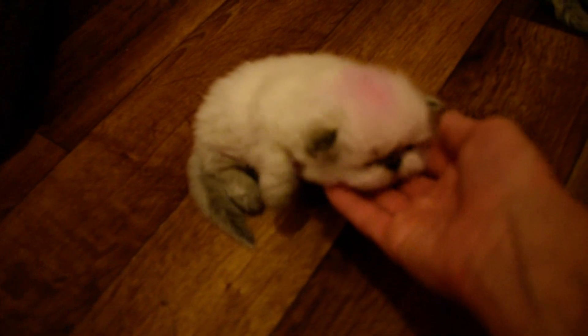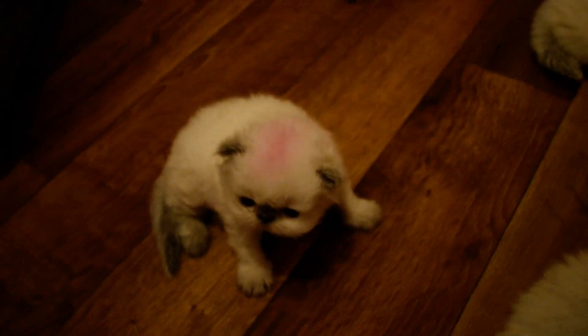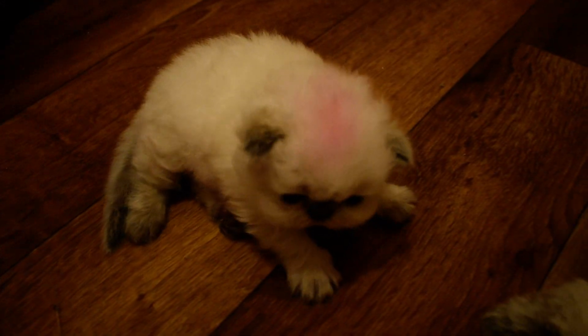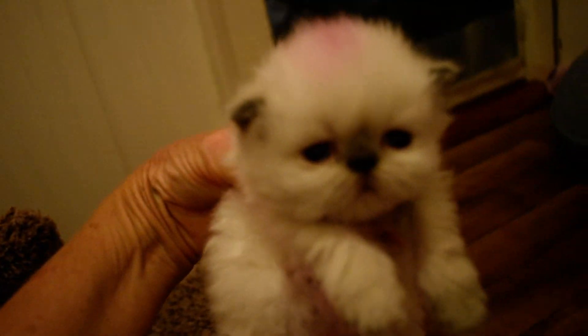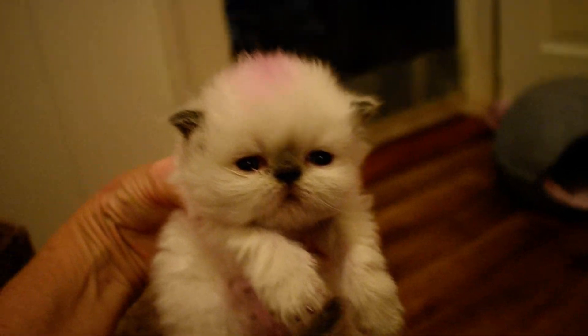Right here we have what I call the red girl. She's a real smart girl. She's the biggest of the litter. Say hi.